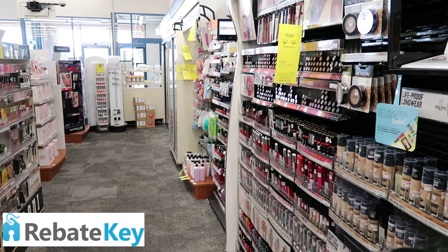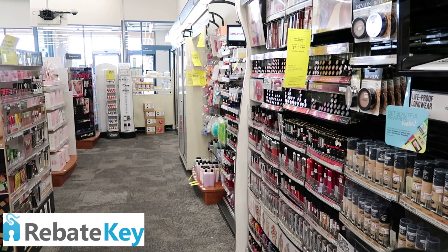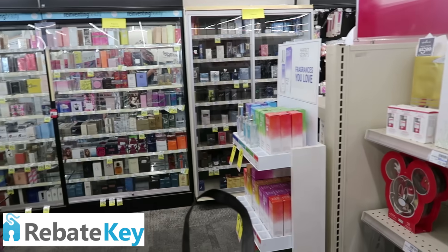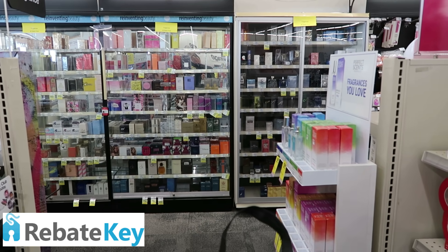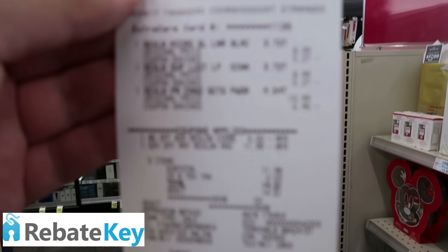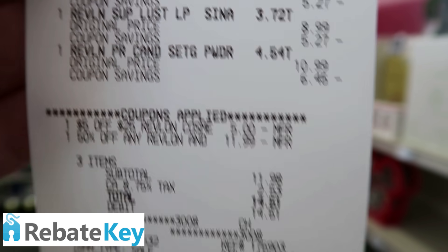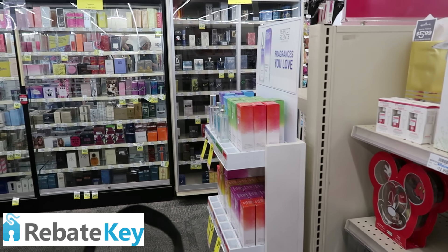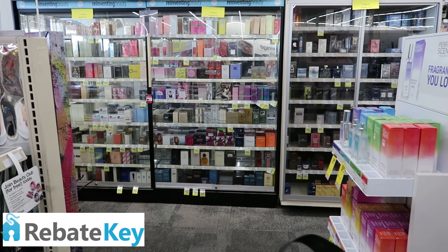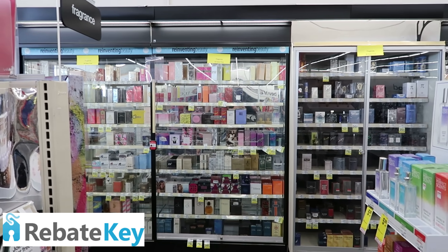I went ahead and did the Revlon deal at the self-checkout. If you have two of those 50% off Revlon coupons it's going to be even better. I only had one plus the $5 off $25. So for three products I used those coupons and paid $11.98 out of pocket plus tax. I got $7 back, and I'm going to redeem right now for $9 back on Ibotta. That brings me super close to a beauty buck — a really amazing moneymaker. You do have to pay a little bit upfront, but it totally pays off. And I think I'm about to hit my Ibotta threshold so I can send my money to my bank account.